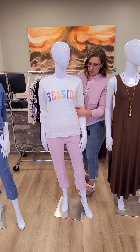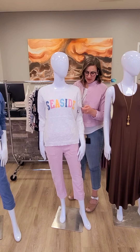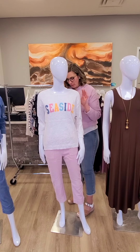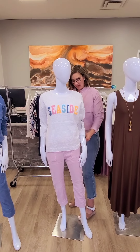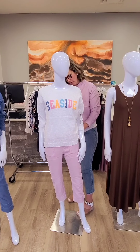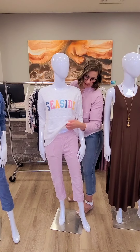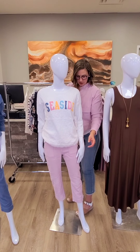Moving on to this beautiful sweater from Tribal. This is a lightweight scoop neck sweater and it's $115. It does say seaside — beautiful colors. We're going to talk about the capris she's wearing here next. It matches the jacket that I'm wearing in the great mist color. It's $115 for the side tab pull-on capri. Nice pull-on waistband, it does have pockets and belt loops, which is always nice.